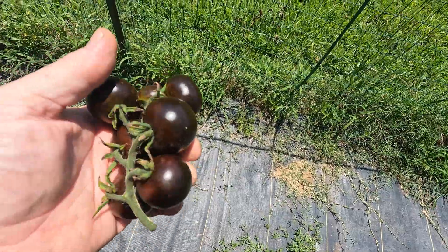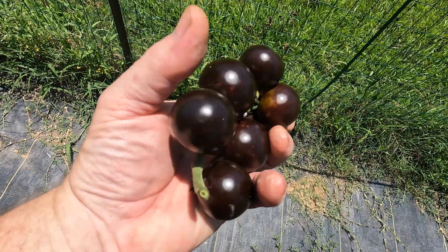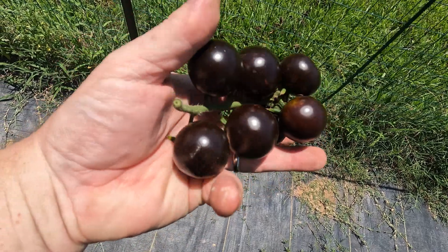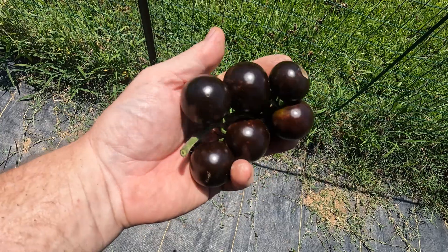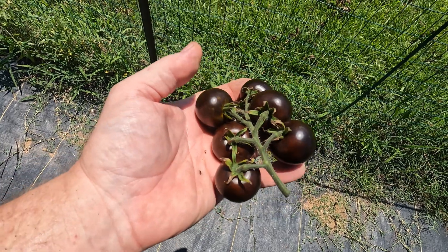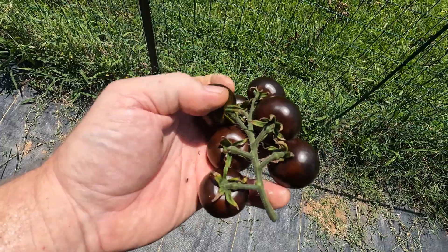This is what they look like in the sun. Now to let them ripen a little bit more — see if they will. They're still pretty firm, and we'll cut them open and do a taste test.